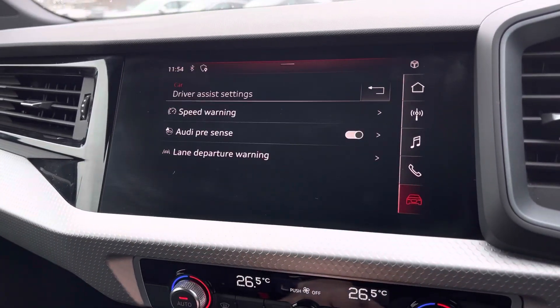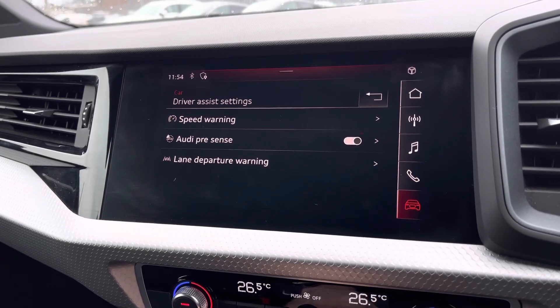Another fantastic feature on this A1 is the Audi Pre-Sense, which does feature pedestrian detection to the front of the vehicle.